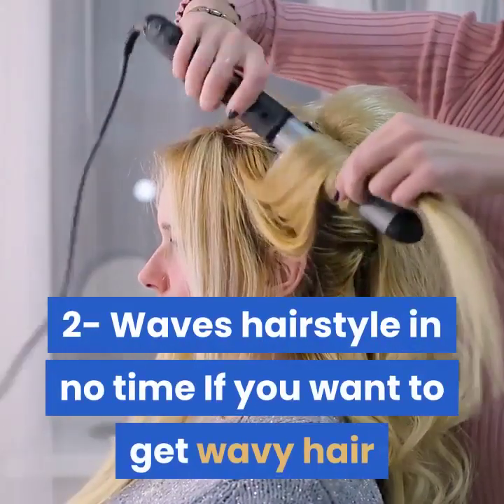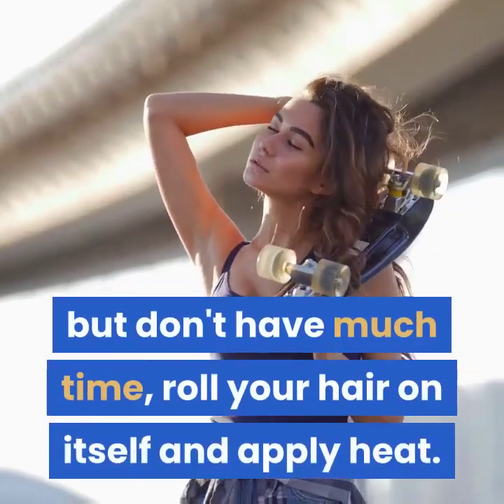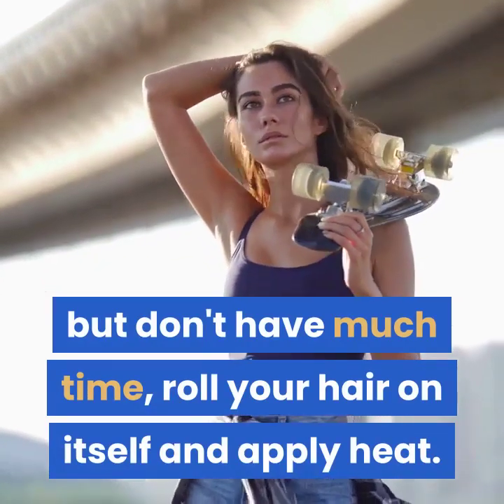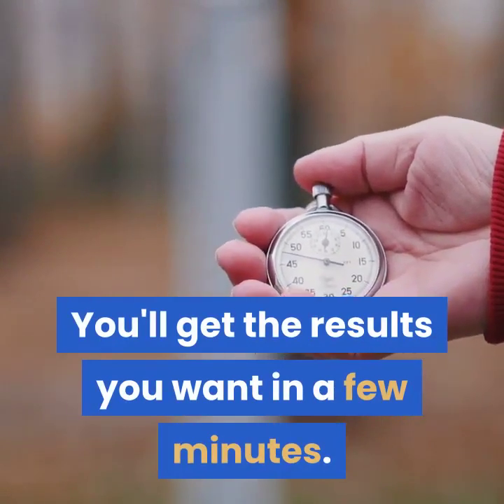2. Waves hairstyle in no time. If you want to get wavy hair but don't have much time, roll your hair on itself and apply heat. You'll get the results you want in just a few minutes.